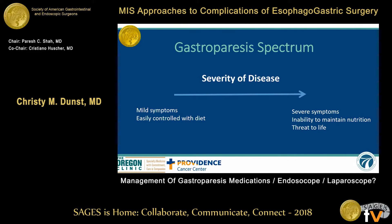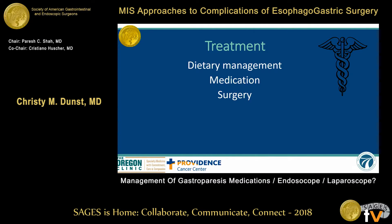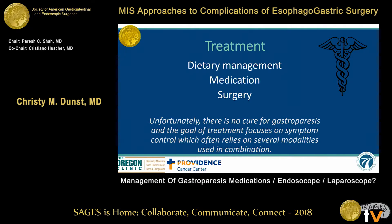Gastroparesis is a spectrum. It varies from very mild, diet-controlled, to severe inability to maintain nutrition — life-threatening, TPN, in severe diabetics. The treatment is largely dietary management, medication, and surgery. And unfortunately, at this point, there's no cure. So we try to use all three modalities to palliate their symptoms as best we can.